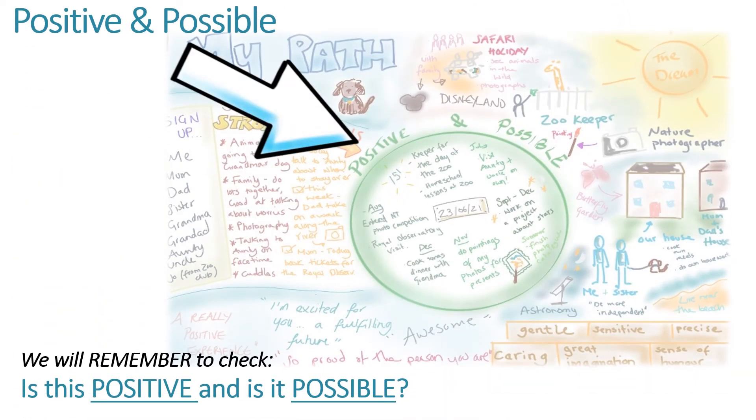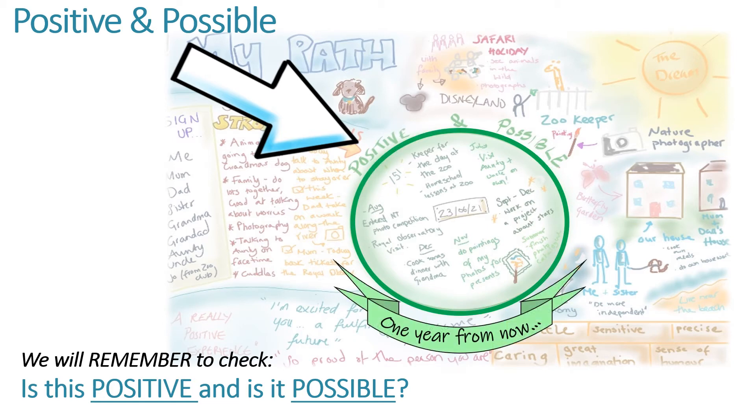Next, we look at the positive and possible, where we imagine a year has passed, thinking about what might have happened in the year for you and what might you have been able to achieve.